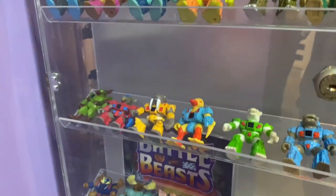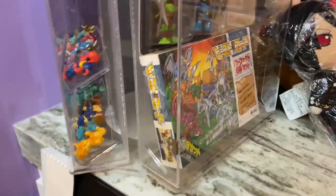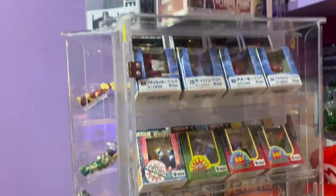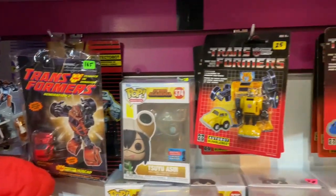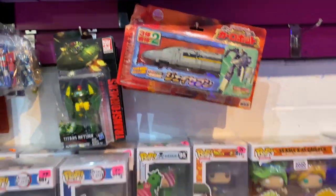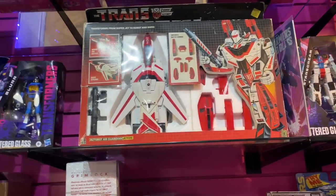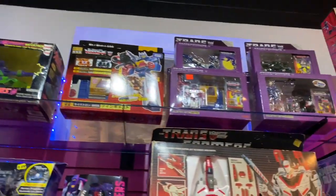Battle Beasts — always a favorite of mine. I had tons of these as a kid, always cool picking these up. You've got some Japanese stuff over there, and Transformers — those little small Bumblebee ones and other Transformers. Always cool to see the Japanese ones. And Jetfire in the box — awesome to see that one. Very cool design, of course famous for being part of the Robotech line.